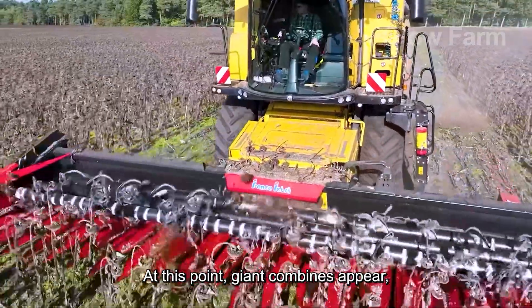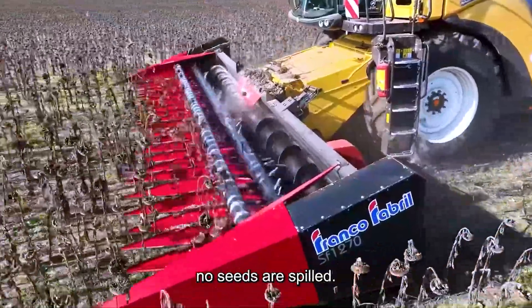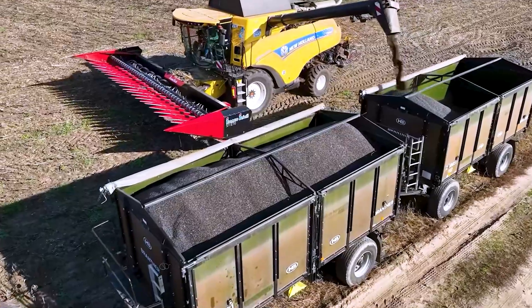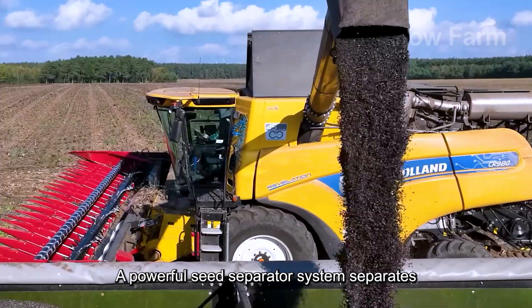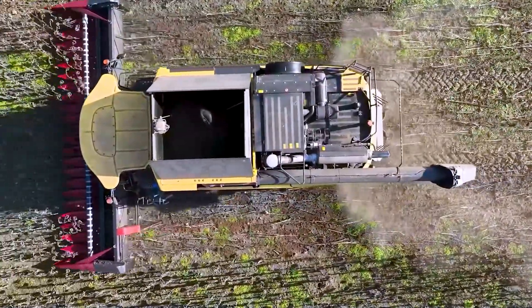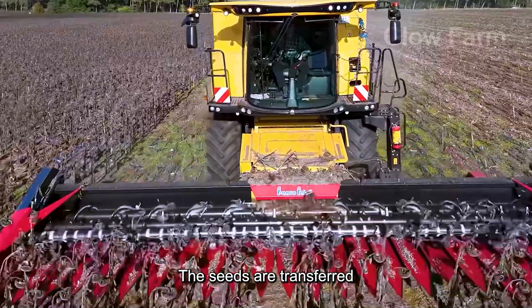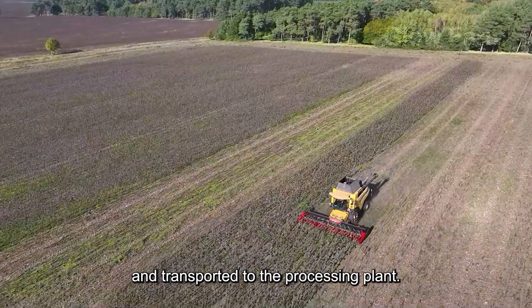At this point, giant combines appear, harvesting each flower with precision, ensuring no seeds are spilled. Inside the machine, a powerful seed separator system separates the sunflower seeds and removes the stems. The seeds are transferred into large containers, then dumped directly into trucks and transported to the processing plant.